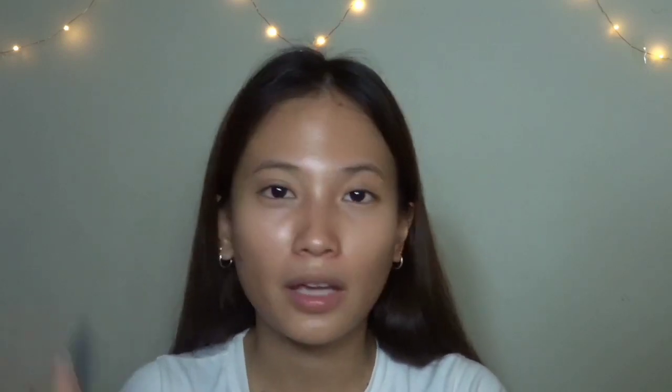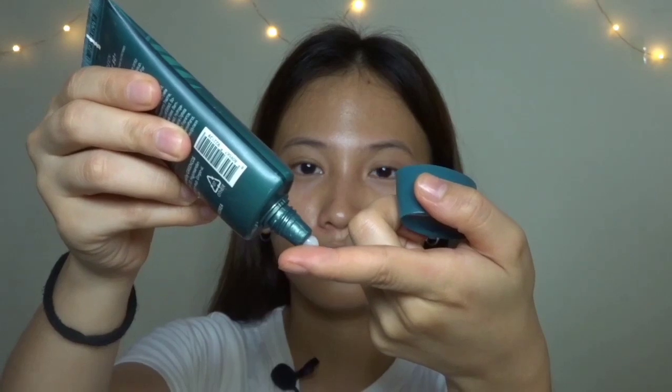Kapag oily skin ka, it's better to use gel-based or water-based moisturizers, creams, and SPF. According to May, the YouTuber I watch, when you put sunscreen you start from the center of the face — here — and spread it everywhere, even on the eyelids, brows, and ears. Don't forget.